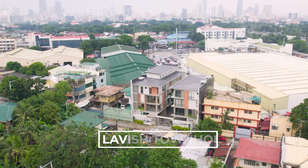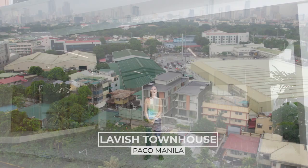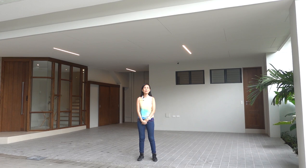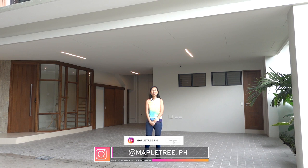Hi guys! Today we are going to check out a brand new townhouse for sale in Paco, Manila. But before we start, please like and subscribe to our YouTube channel and click on the bell button so you will be notified whenever we release new content. Please like us on Facebook and add us to your newsfeed favorites. Follow us on Instagram at mapletree.ph. My name is Dara and welcome to another Mapletree House Tour.